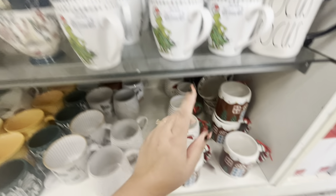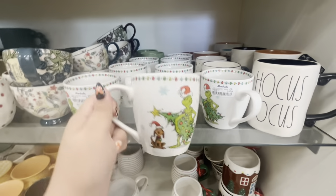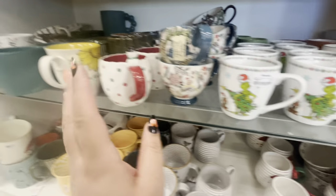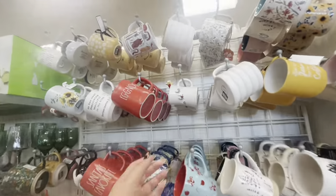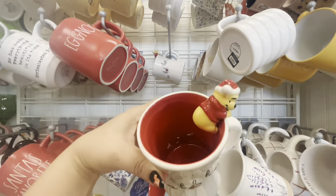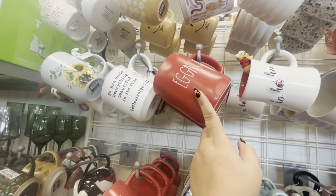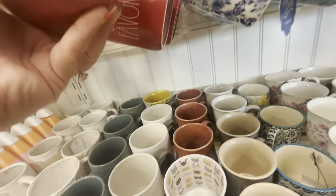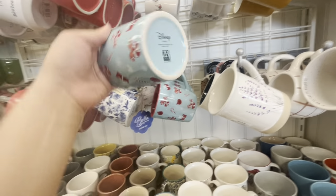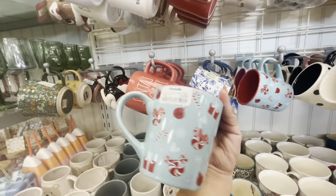And look, they have the Grinch one, $4.99 — so cute, it matches all the dinnerware and bakeware stuff we've seen. They have Winnie the Pooh 'Ho Ho Ho' — I remember this one from last year — $7.99, look how gorgeous he is. Then they have Eggnog, Santa's Favorite, and this Disney one with the peppermint candy and the peppermint Mickey and Minnie heads — $5.99. Love it.